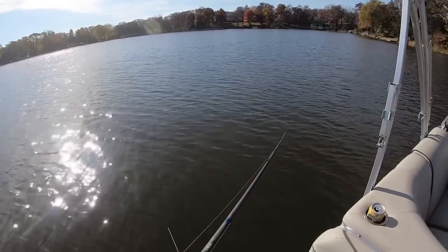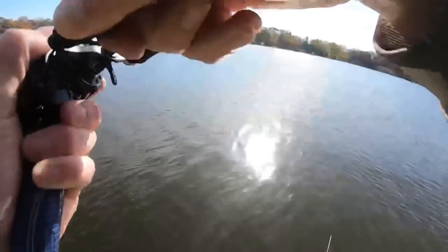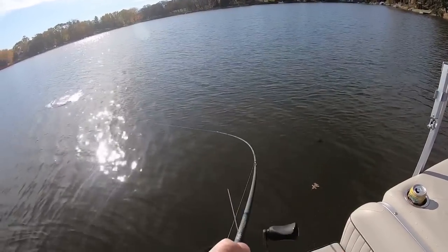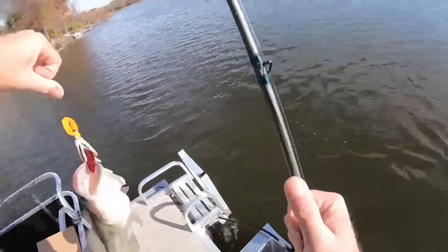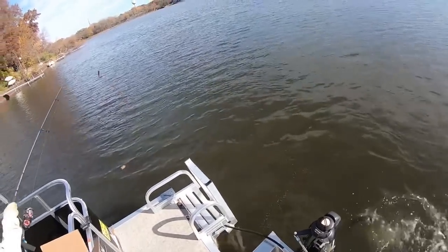Looks like the fish marks are out in the middle. It feels pretty good — could be a lake record! Oh yeah, it's got some fight. We'll take him — they're fattening up. It's got some slobber knocked into it. All right, good one out in the middle.